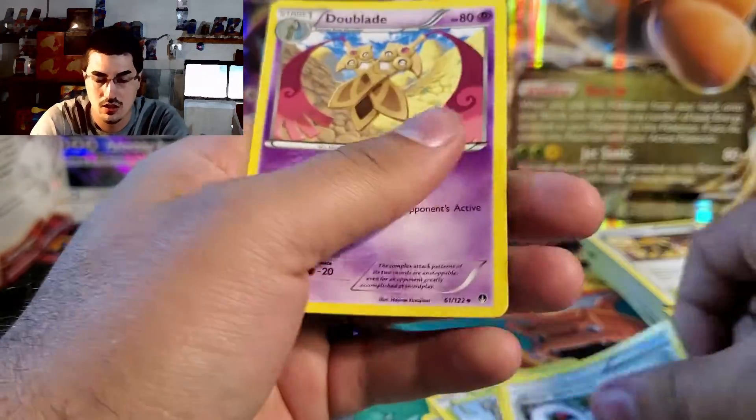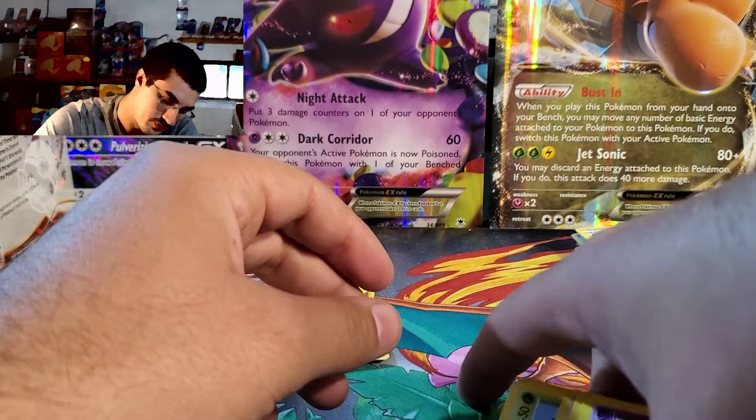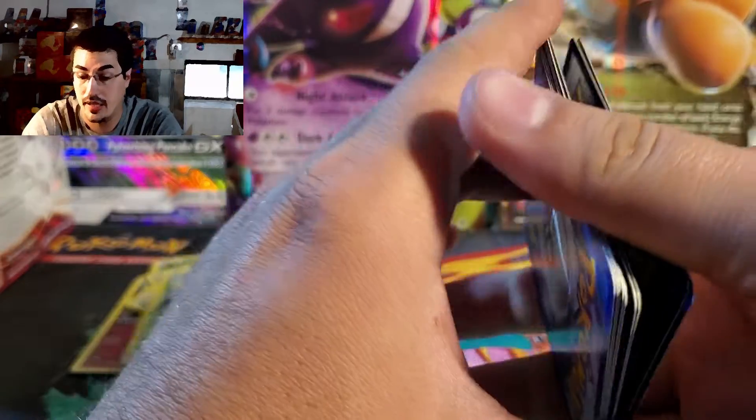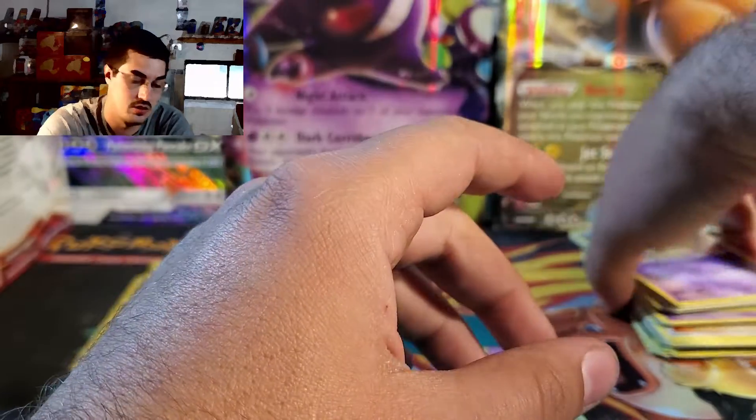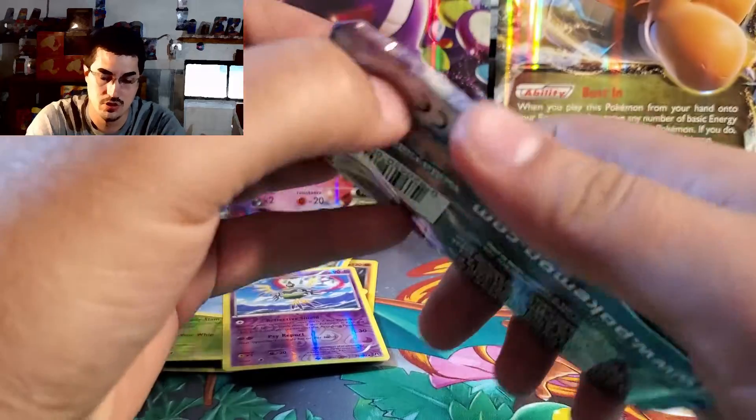I think the pull rates are pretty bad in this set to be honest. I remember reading a lot of the reviews and one dude was like, 'I opened up 20 packs and didn't get one full art.' So unless that guy was just really unlucky or something...